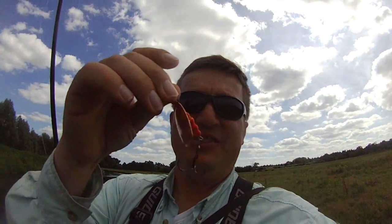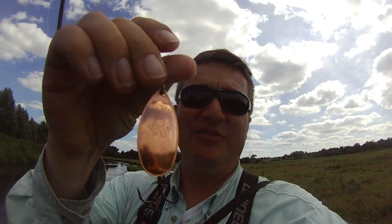I'll just show you what it looks like. So there's your copper MEPS 5. It's got a red and yellow beaded body, hooks, and I've got a small little swivel.